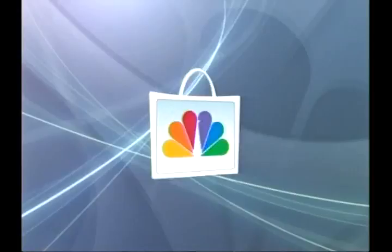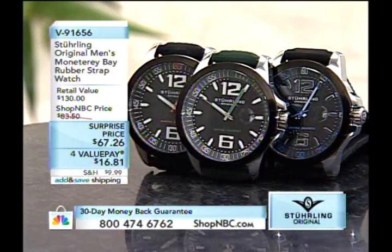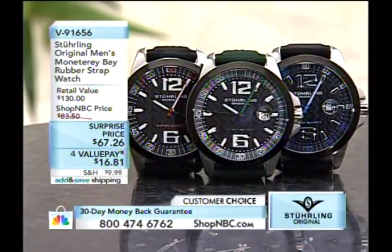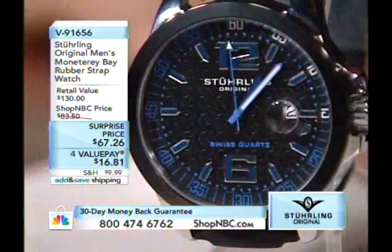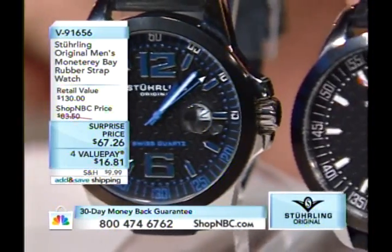The Monterey Bay has had a huge response, priced at $67.26. We have three executions available. The variable is the accents on the dial. The first choice is black and blue — a black dial with blue accents on a black rubber strap. The next is black and red — black dial with red accents at the 6, 10, and 15 positions, also on a black rubber strap.